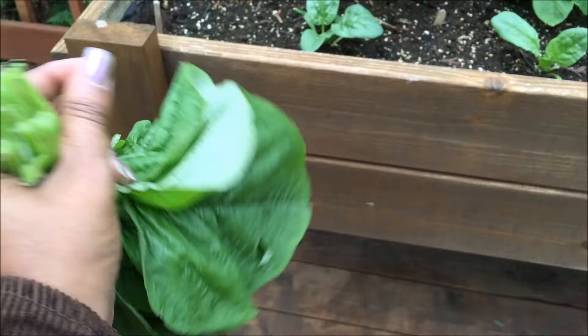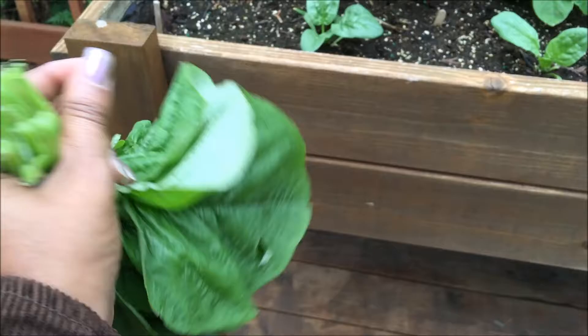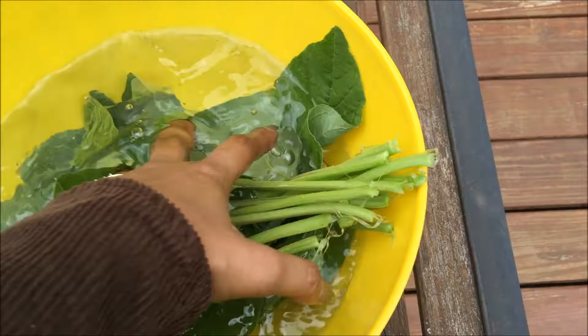My mint — look how big and beautiful these leaves are. These are ready to be transplanted. My sorrel. Callaloo harvest this morning.